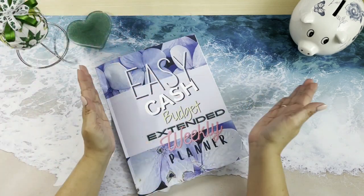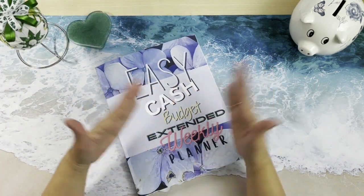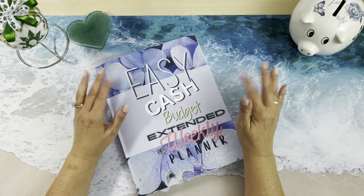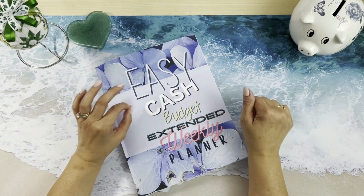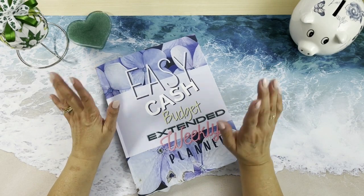Hello YouTube friends and welcome to my channel, new and returning subscribers. It's Margie from The Budget Evolution where we have fun saving our money. Today we are working on our zero base budget for our last paycheck for the month of March, which came out on the 21st of March. Today's the 22nd.